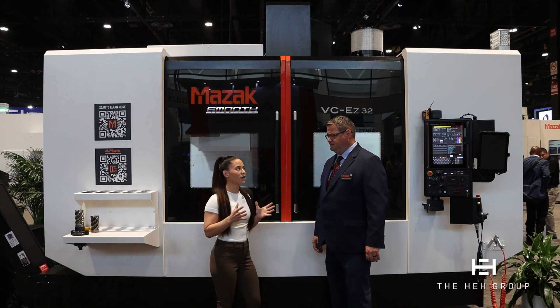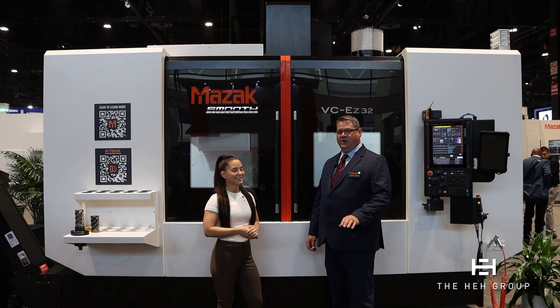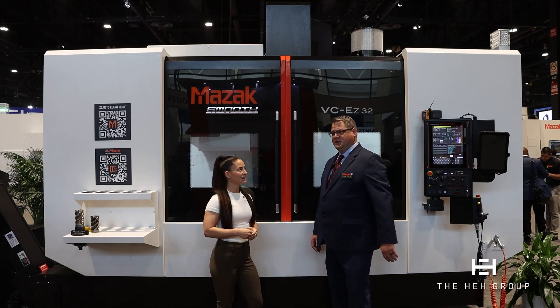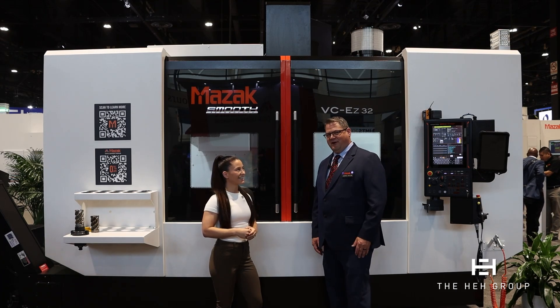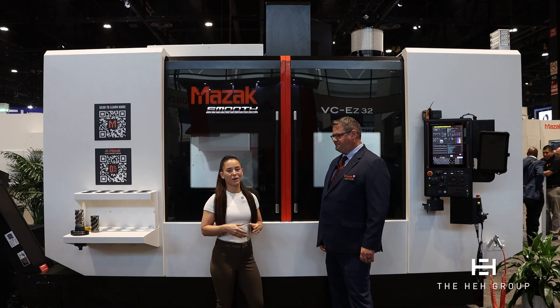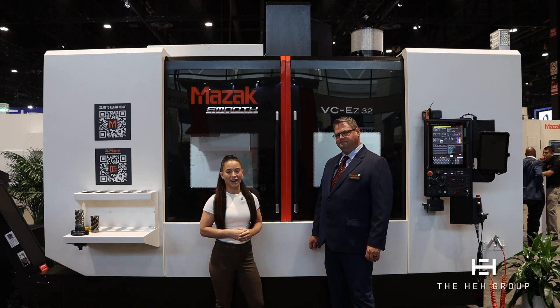And last question — Mazak is running a special on this machine that is unbeatable. Tell us about it. So right now we're offering zero percent financing on our EZ series, also our QTE Singapore machines. It's the first time we've ever offered zero percent because we're pretty dedicated to getting these machines out there. Fantastic. Jason, thank you so much for being with us. Be sure to stop by the Mazak booth here at IMTS 2024 and we'll see you next time.